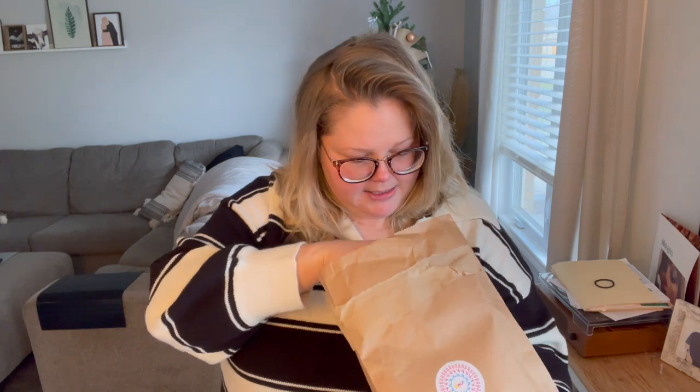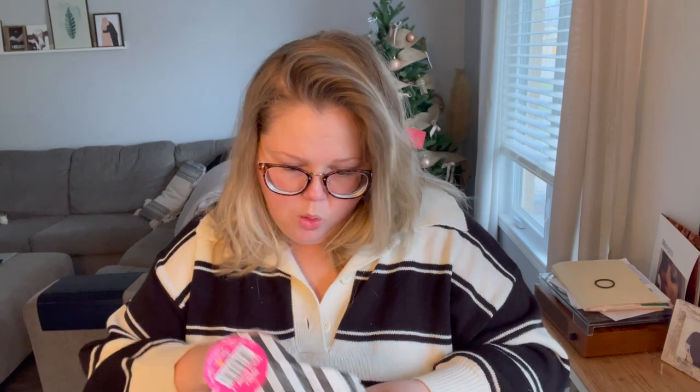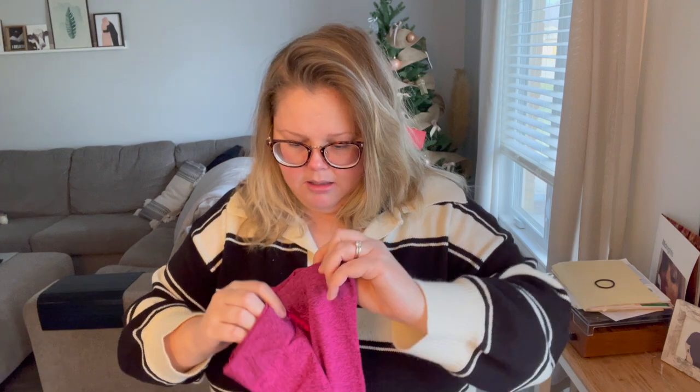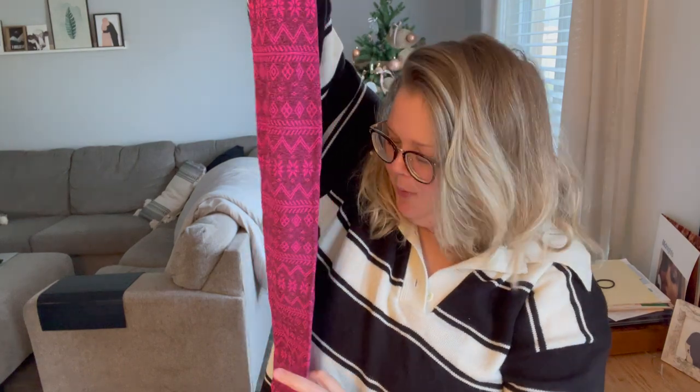Last but certainly not least, my friends at Snag Tights sent me a bunch of their tights. The first one is called 'Totally Bitching' — oh my God, they're like pink! How did they know I love pink so much? They are so stretchy, holy smokes. These look so festive — these are perfect to wear.